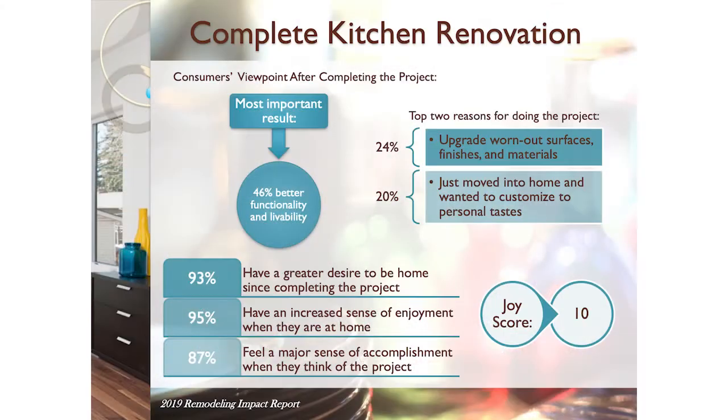Let's talk about the first one. The complete kitchen renovation, not surprisingly, is the top one. It has a joy score of 10, which means that when buyers walk into the home, they are so happy — that's what they love to see.